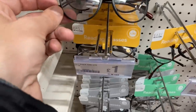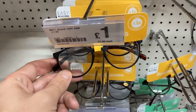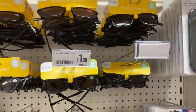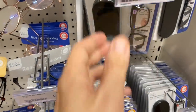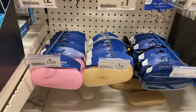We've got reading glasses here. This has got plus 150 strength for £1.00 and they're quite stylish aren't they? We've also got tinted versions. And then we've got blue light blocking for £3.00 - if you're using a computer a lot, that can be good. Then we've got glasses cases for £1.50.